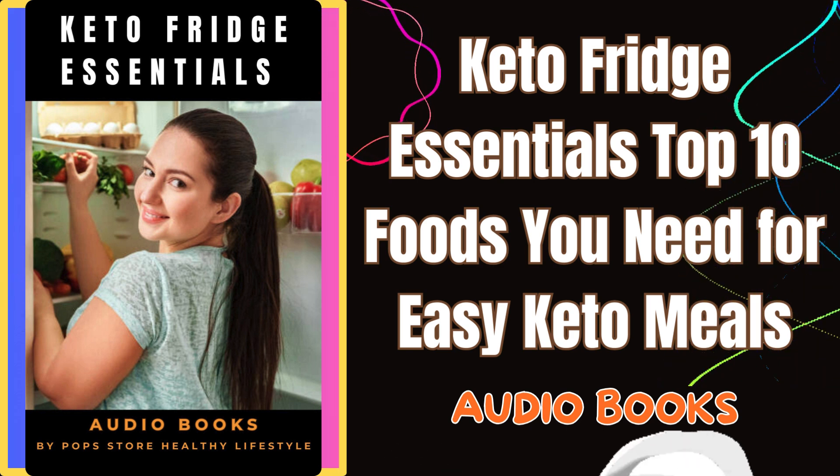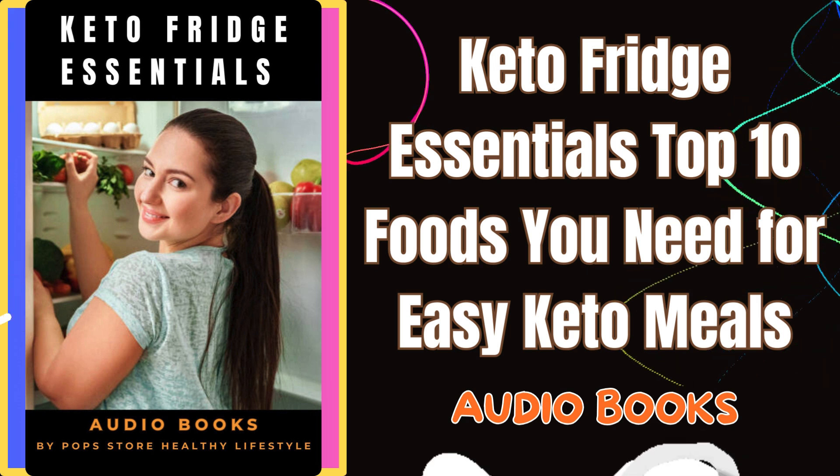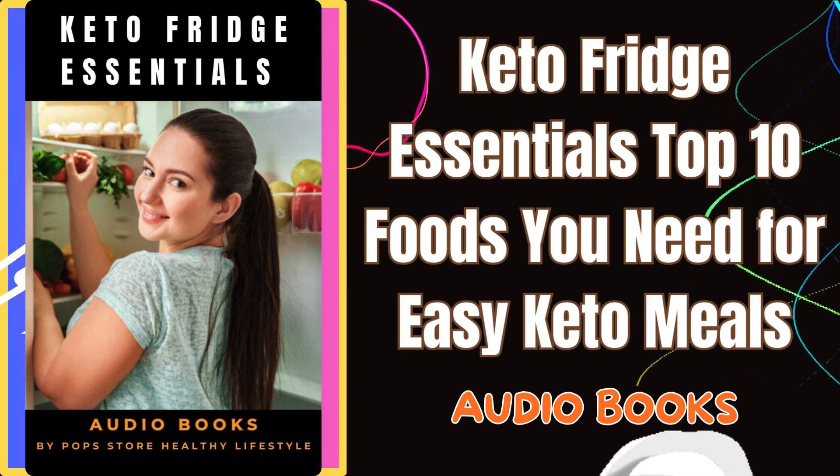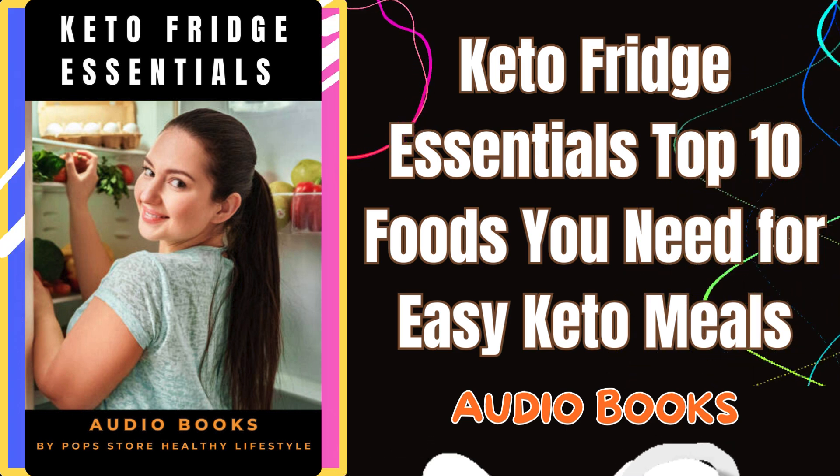Berries are a keto-friendly fruit that adds a burst of flavor and antioxidants. Keeping a variety of berries in your fridge means you can enjoy them as a snack, mix them into your keto desserts, or top off your morning yogurt.